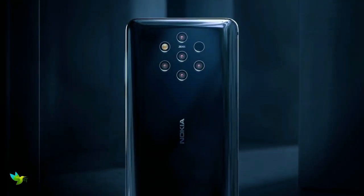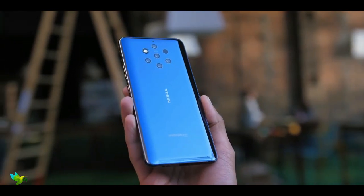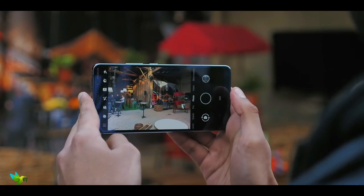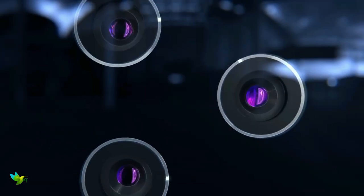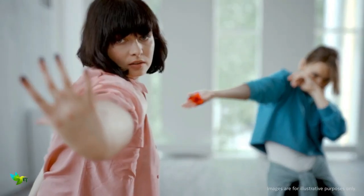As far as the cameras are concerned, the Nokia 9 PureView on the rear packs a 12-megapixel primary camera, a second 12-megapixel camera with an f/1.82 aperture, a third 12-megapixel camera with an f/1.82 aperture, and a fourth 12-megapixel camera. There is a 12-megapixel camera on the front for selfies. You can record 4K videos at 30fps.